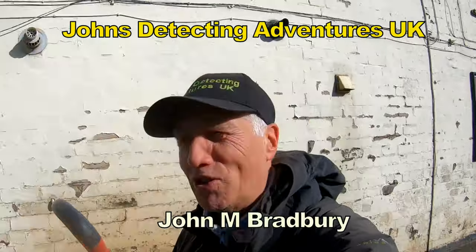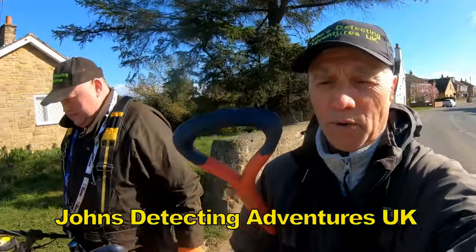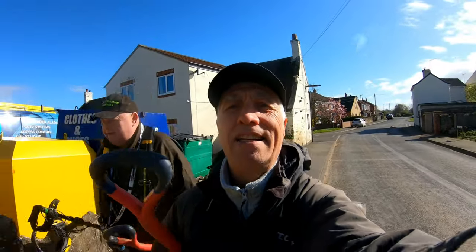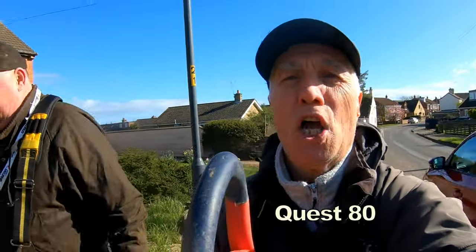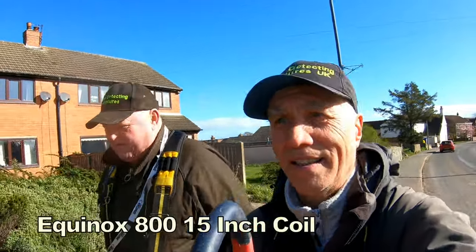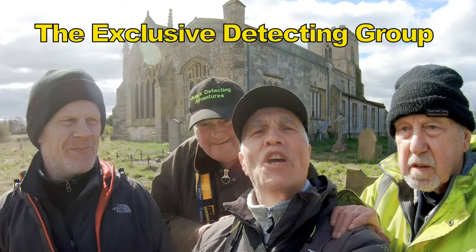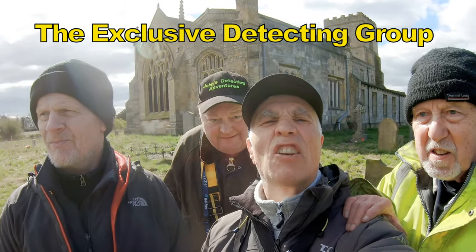Welcome to John's Belt Etting Adventures. Here we are on some ancient land, looking forward to finding Ahmed and Roman. We're going to meet our other two mates, Stuart and David. They're on the field now. I'm out with the Quest 80 and Michael's got his 800 today. Welcome to John's Belt Etting Adventures — Search of History — and we're in an ancient land.